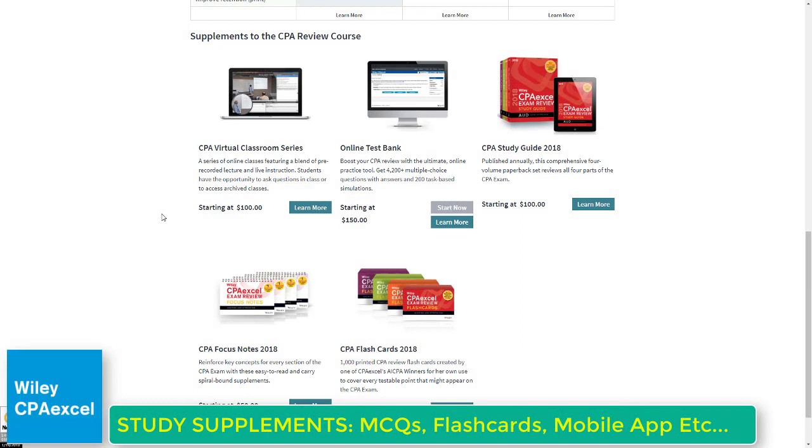Wiley CPA Excel's study supplements include a standalone online test bank with 4,000-plus multiple choice questions at a very affordable price — great if you're struggling and need fresh questions. They also offer a virtual classroom series for candidates who need structure and live webinar instruction with live Q&A. Additional supplements include printed study guides, printed flashcards, and focus notes — printouts of all their notes. Their online test bank particularly shines, and the virtual classroom is an interesting option for those needing more structured support.